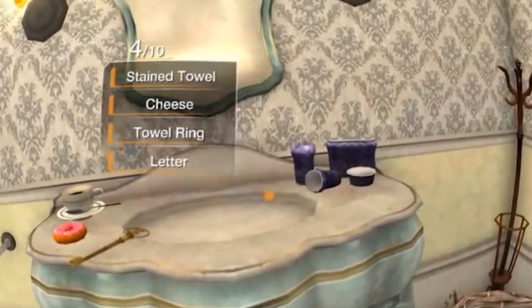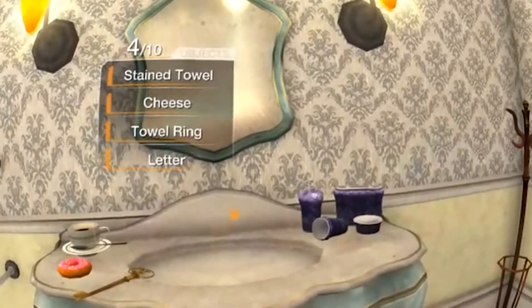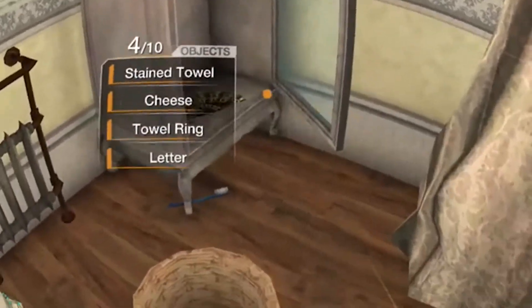For the full written review of Sherlock VR and much more, go to daydreamdistrict.com. As always, I hope you enjoyed this review. If you did, give it a thumbs up to let me know if you want more of this. And of course, subscribe to never miss any Daydream District videos in the future.